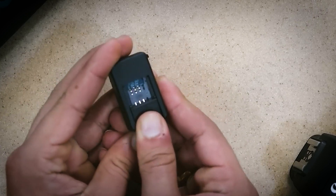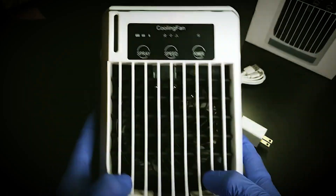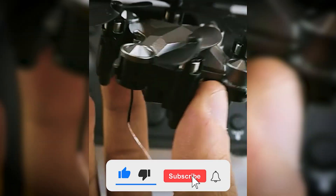Welcome back to the channel, where we are going to go over some cool mini-gadgets that will make your life easier, from security cameras to tech that will cool down your room. Let's get into it.